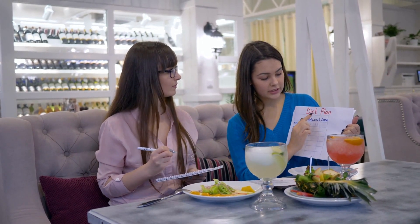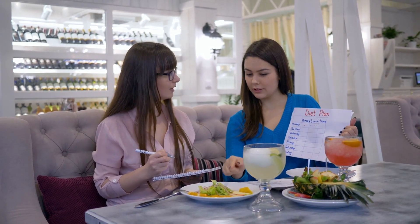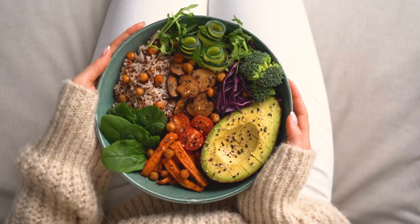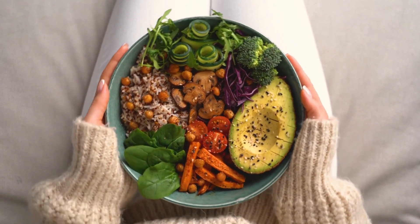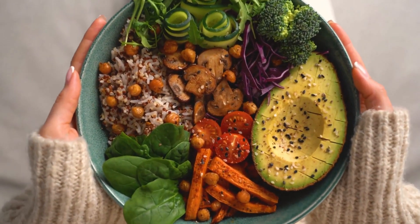Healthy food options should include a variety of nutrient-dense foods, while limiting processed and high-calorie foods. Meal planning and preparation can help ensure a healthy balanced diet, saving time and money. By following these steps, individuals can achieve optimal health and a balanced diet.